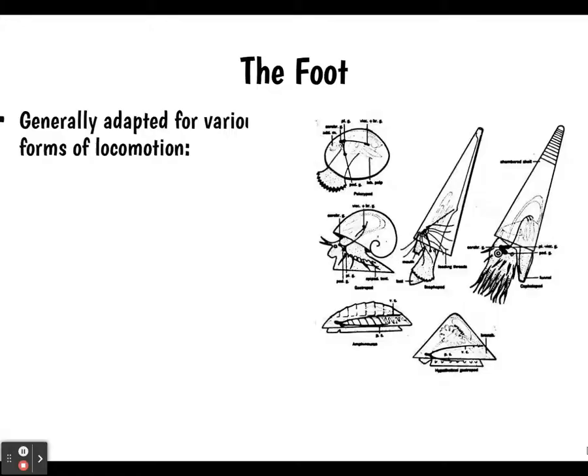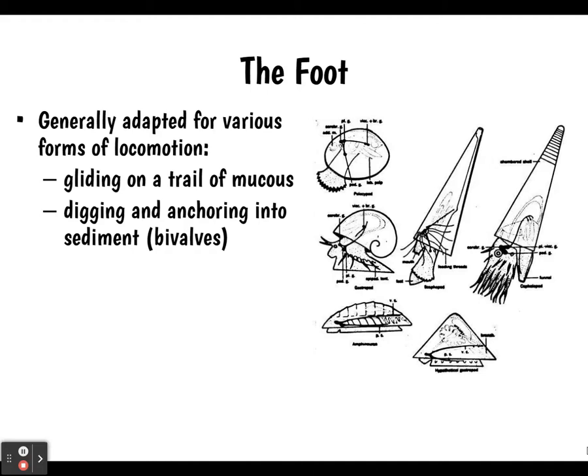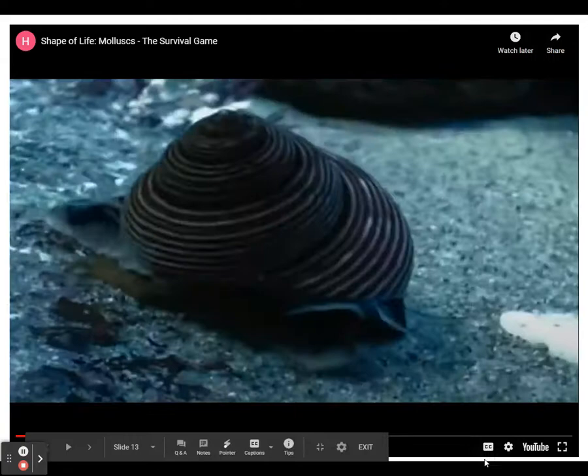The foot is adapted for various forms of locomotion depending on the body form. It could be used for gliding on a trail of mucus such as in a snail or slug, for digging and anchoring into sediment like clams, which are a type of bivalve, or it can form tentacles such as in an octopus or squid.